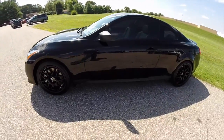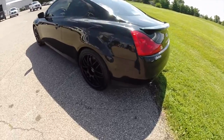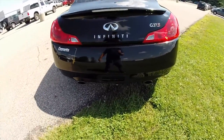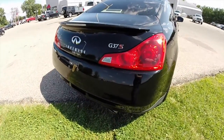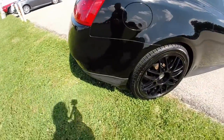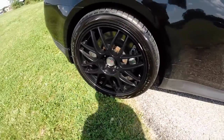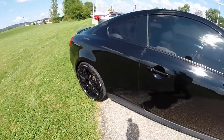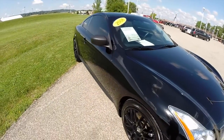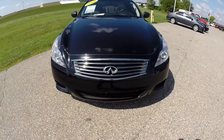This G37 is painted in obsidian black, has the stone leather interior, has the rear spoiler, dual exhaust, these black 19-inch wheels, tinted windows, sunroof, powered by a 3.7 liter V6 engine with a 6-speed manual transmission. This vehicle does have xenon headlamps.